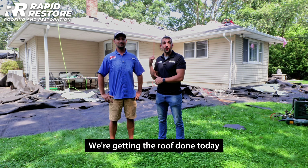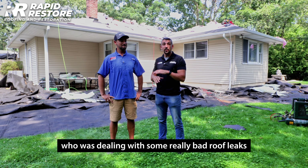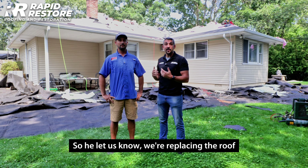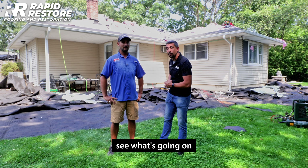Day two — we're getting the roof done today. As you saw before, Ian had a solar customer dealing with really bad roof leaks and critter damage. He let us know, we're replacing the roof, and tomorrow we'll put the solar panels back on. Come check it out.